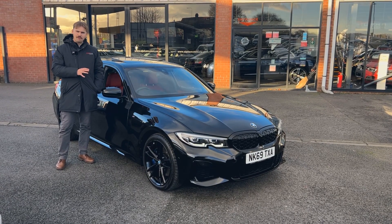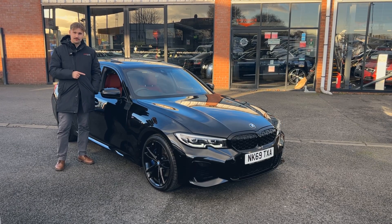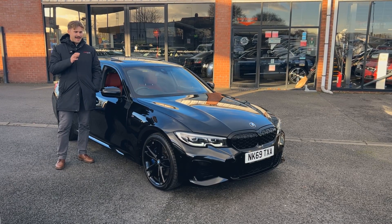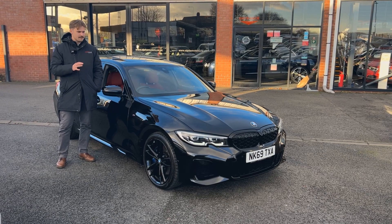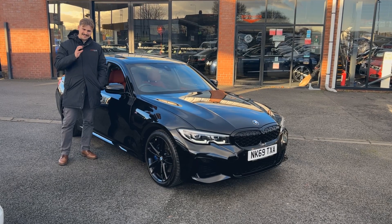Lovely car, very performance orientated vehicle but everyday usable as well. This is 370 brake horsepower, X-Drive four-wheel drive system through that silky smooth automatic box. These cars are a delight to drive.